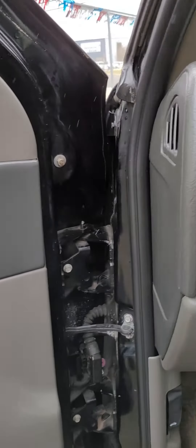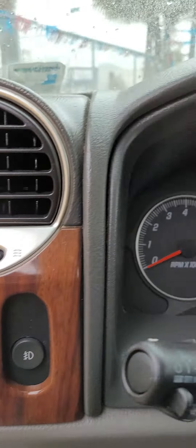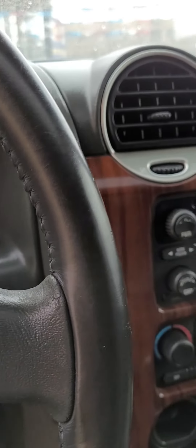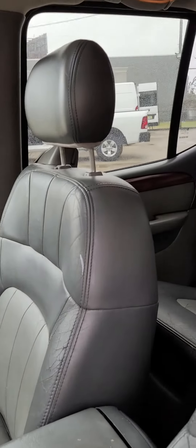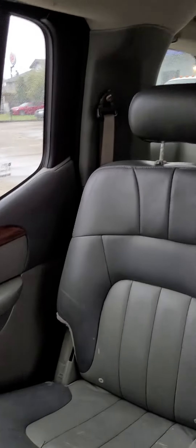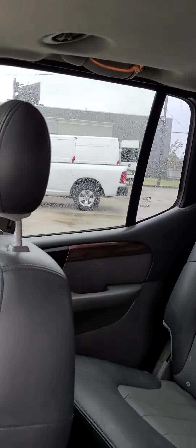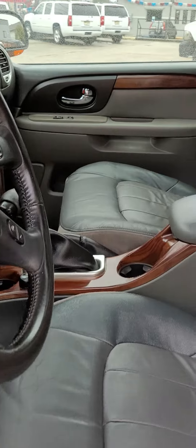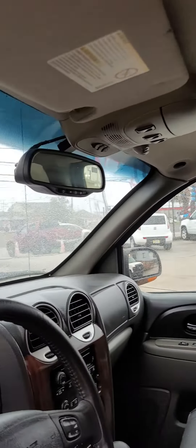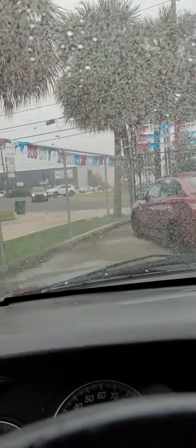I'm going to show you now the interior. You have running day lights, leather seats, sunroof. I am going to take a video of the engine as well.